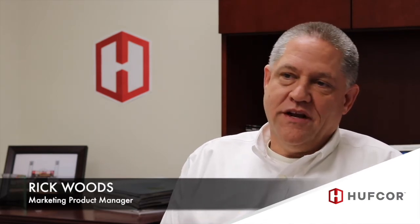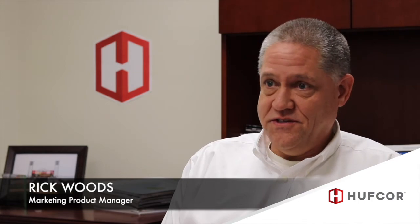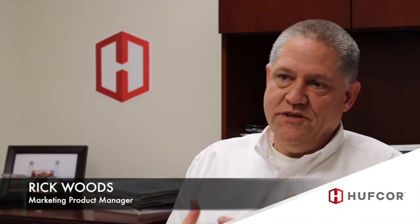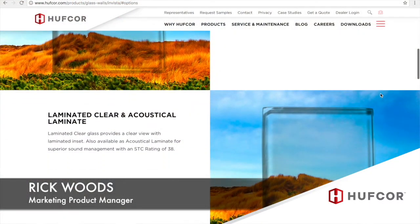While we were developing Invista, we recognized we had a need to add choices — choices for glass, choices for finishes, choices for locks. As we developed this product, we embarked upon finding solutions to fit those needs. With Invista, we are launching six different glass types, and at the same time we're making them available for our frameless line as well.